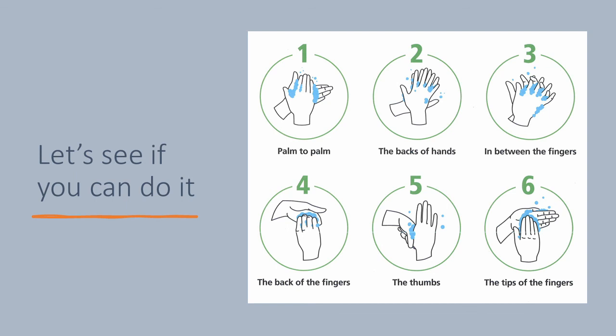After all steps are completed, rinse your hands with water and dry them thoroughly with a towel. You also need to remember to wash your hands for at least 20 seconds. The easy trick to achieve this is to wash your hands for as long as it takes to sing the Happy Birthday song twice.